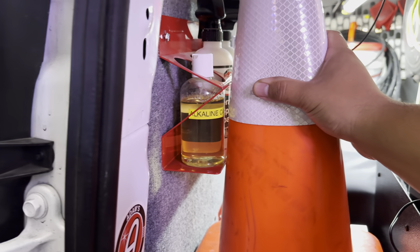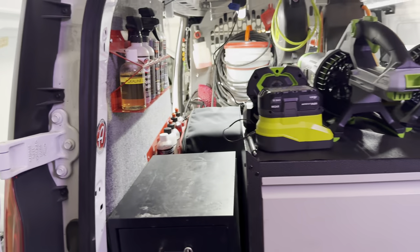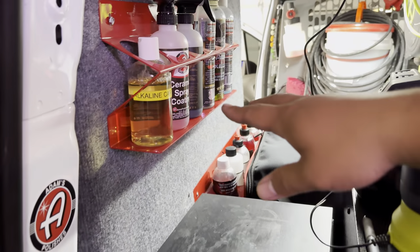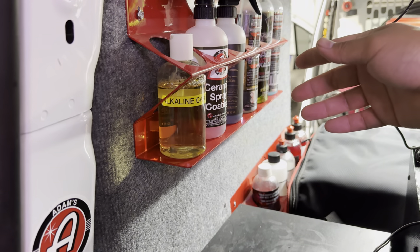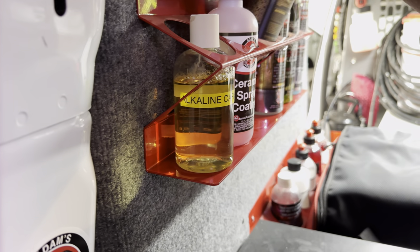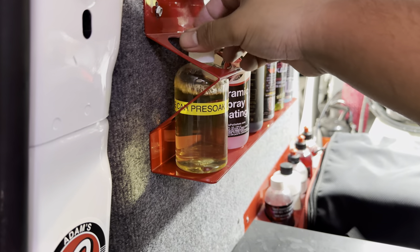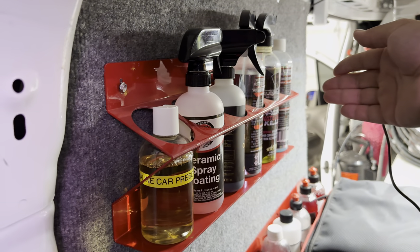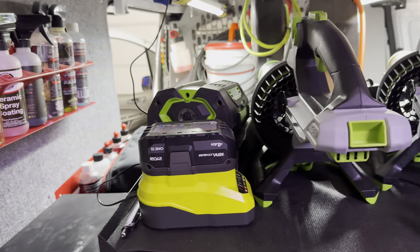Moving on — on this shelf we have our cones. Every job, whether parking on the street or in a driveway, we put cones out so people see us. This other shelf is my 'move-things-around' shelf depending on the day. We recently applied Adams Polishes Graphene Ceramic Spray Coating Advance, so that's in here. I also carry an alkaline car pre-soak wash to strip existing waxes and sealants, and some Suds Factory products I'm currently testing.